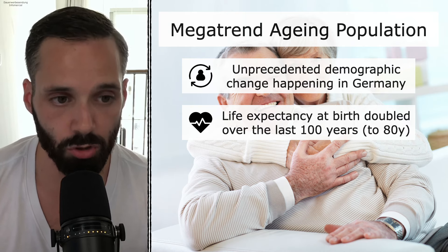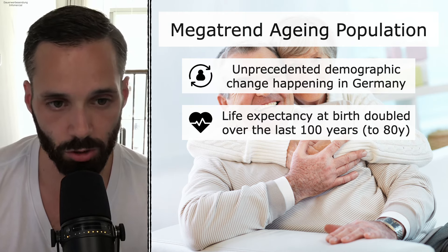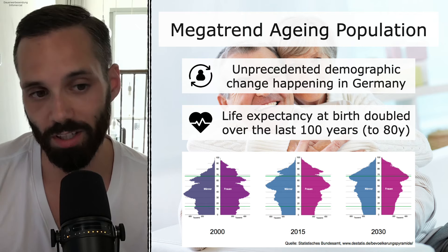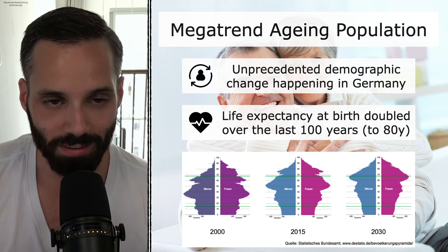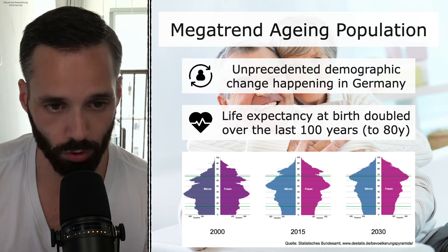This is a big challenge for Germany — to create enough living space for retirees. Here families cannot provide the time or living space to take care of the elderly. The German population pyramid in 2000 looked almost like a true pyramid, but by 2015 it was getting top heavy, and in 2030 it's even more so. It's an unstoppable change that you can invest in now — and that's why we brought you three property portraits focused on this mega trend of the aging population.